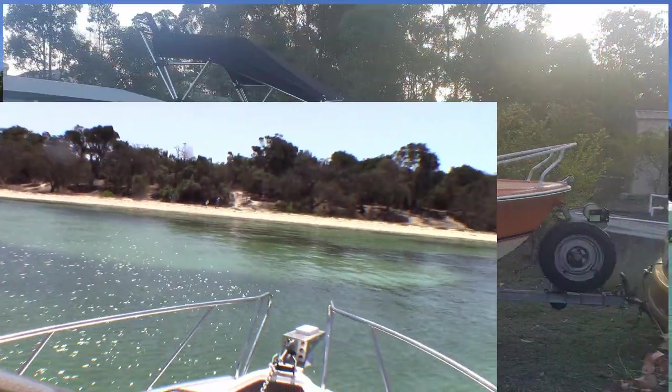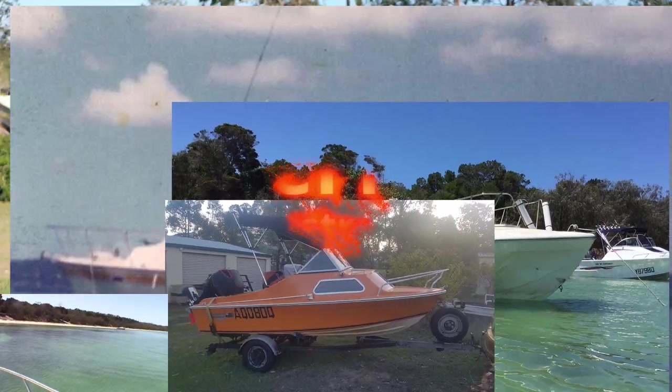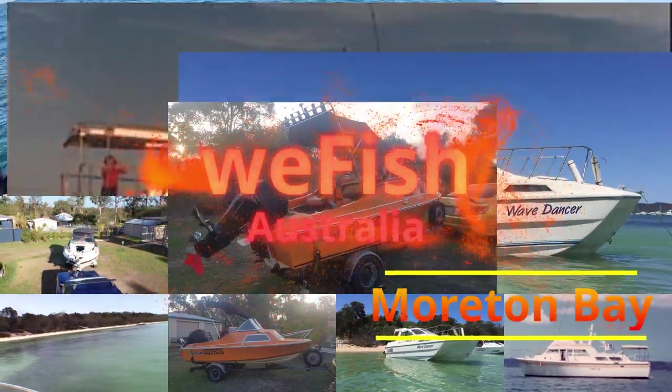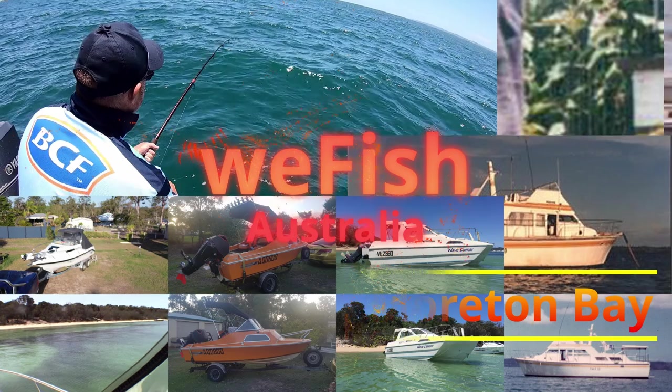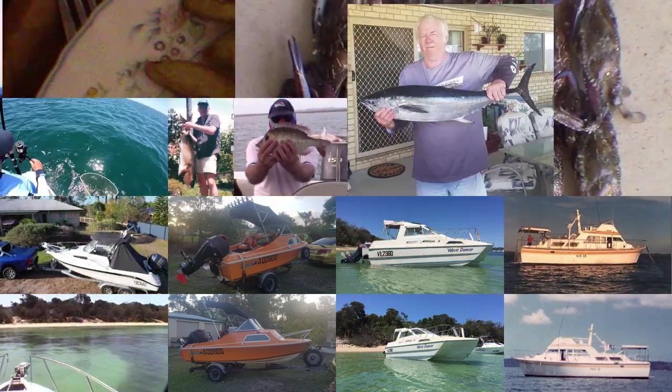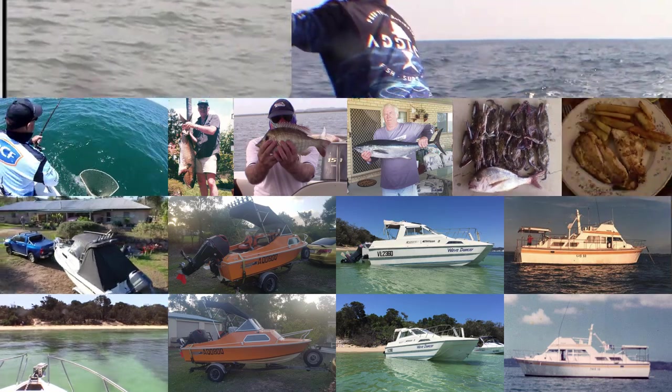G'day YouTubers and welcome to the 10th video in the series on Central Moreton Bay. In this video I'm going to talk about St. Helena. Unfortunately if you're watching these videos just to get fishing marks, this one's going to be a little bit of a disappointment because I've only got a couple of spots here and a couple of general areas.